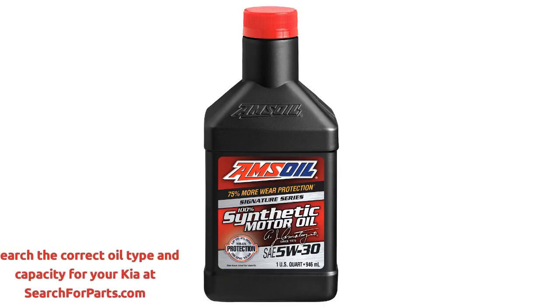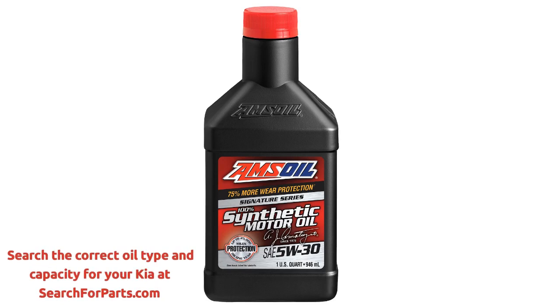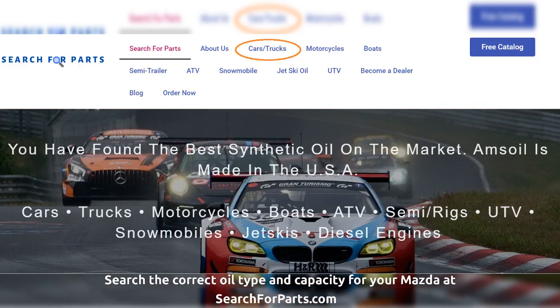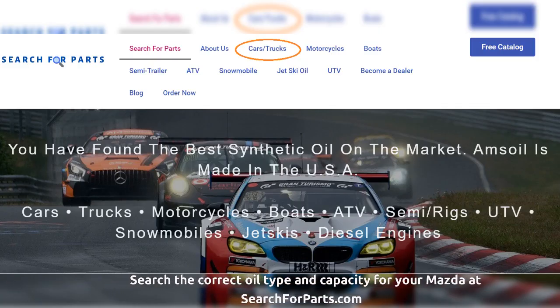Amsoil Signature Series provides superior engine protection for your Mazda. It is 100% real synthetic and not a blend. Search the correct oil type, capacity, and filter for any Mazda. Click the link in the description below or visit searchforparts.com.